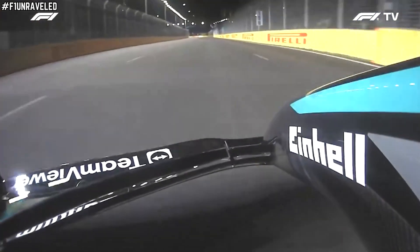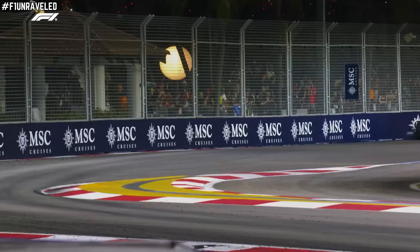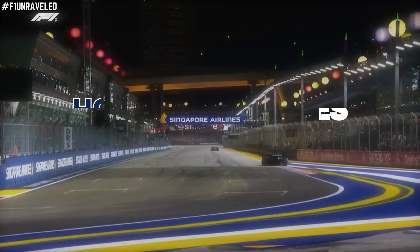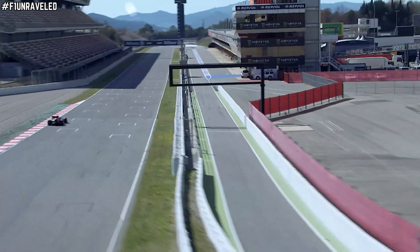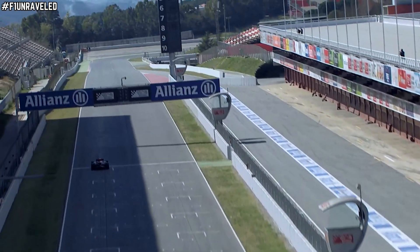Those upper elements on the front wing are once again flexing like no one's business. So how have Mercedes actually managed to achieve what no team should legally be allowed to, since the FIA introduced more stringent deflection tests on front wings at the Spanish Grand Prix earlier this season? Well, let's unravel that mystery.